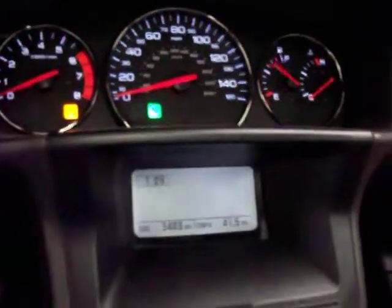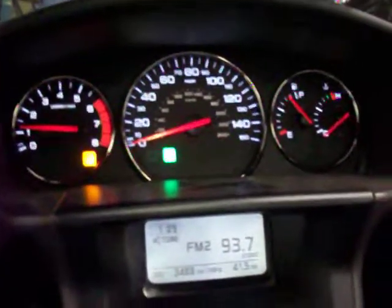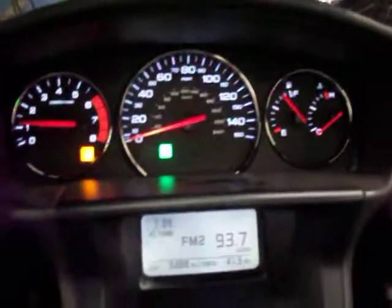Let's go ahead and start it up so you can hear it run. The yellow light you see there is for sport mode, and obviously it's in neutral.